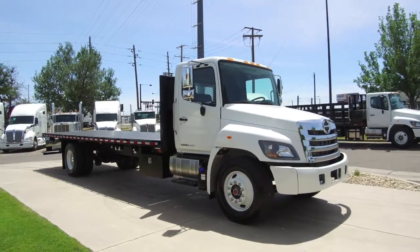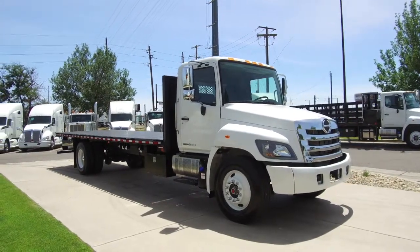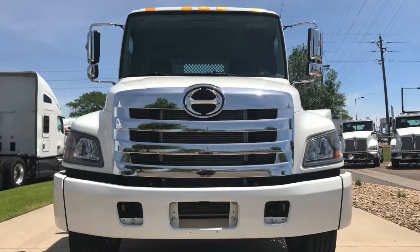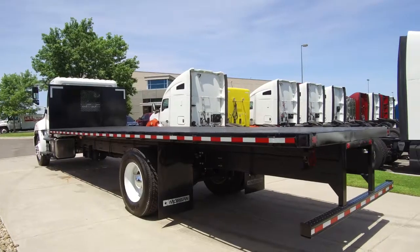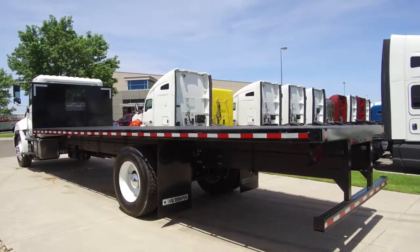Now's your chance to take home a 2020 Hino 268A, a 260-horsepower automatic non-sleeper. This truck is equipped with a flatbed body with a 271-inch wheelbase.